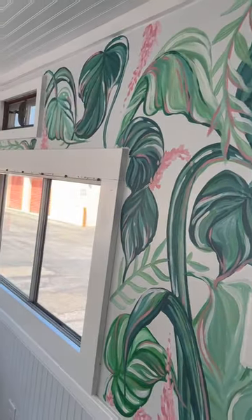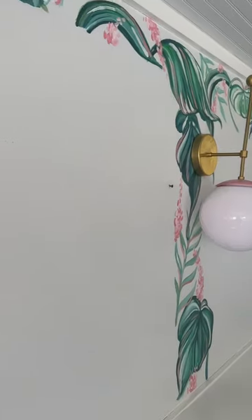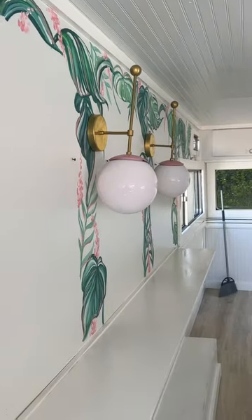We did have these custom painted on to kind of go with our Beverly Hills Hotel theme. I didn't want to do wallpaper just because this is sitting outside — I figured it would peel up. So it kind of arches perfectly around our mirrors that we have.